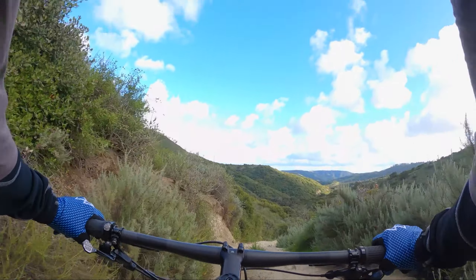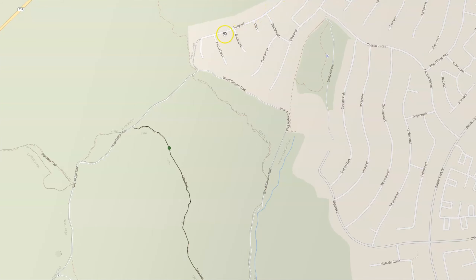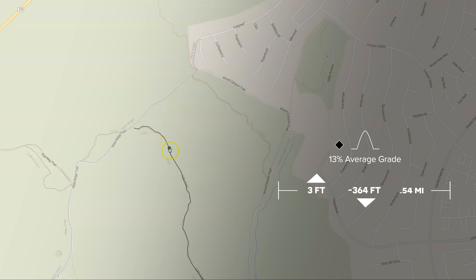You can access this trail from Aliso Viejo through the Canyon View Park neighborhood. Easy way to get to Lynx — there's a fire road at the end of the neighborhood. You just come through that gate and it's right up here. So you're coming in from the Aliso side. Let's go ride.